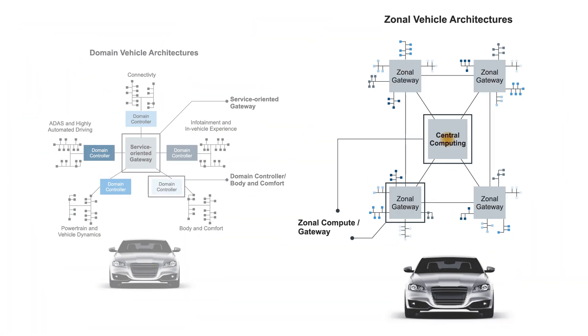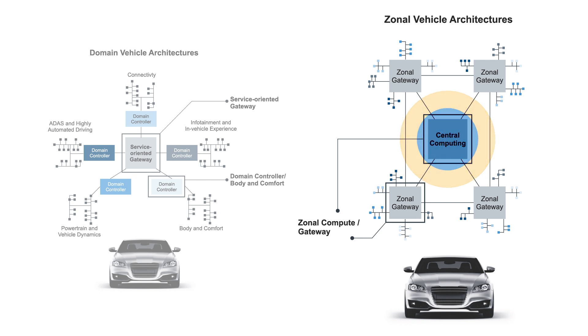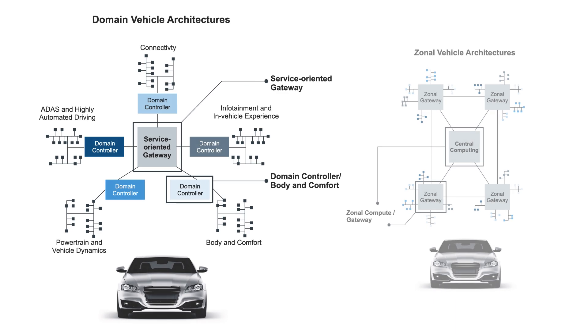In zonal architectures, the central gateway requires deterministic networking, while embedded security is the key for over-the-air services. In domain-based architectures, service-oriented gateways demand high-performance processing and resource isolation in order to deploy new services, while domain controllers need high-performance processing to support ECU consolidation, network protocol translation, and local domain control.